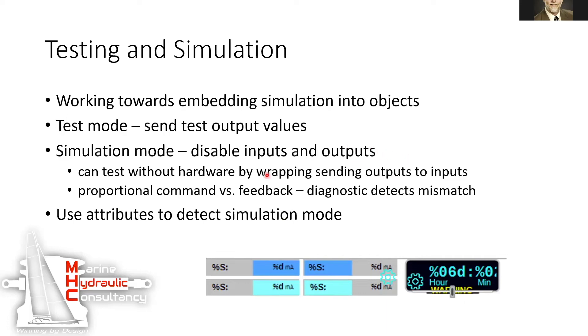Every IO module can have a simulation mode which disables its inputs and outputs. Also, each unit test has its own simulation mode, so you can tell it you're no longer connected to the real world — you are now connected to this simulator of the real world, which is just another function block instantiated as the simulator. So they can take it offline, test it, and put it back online.